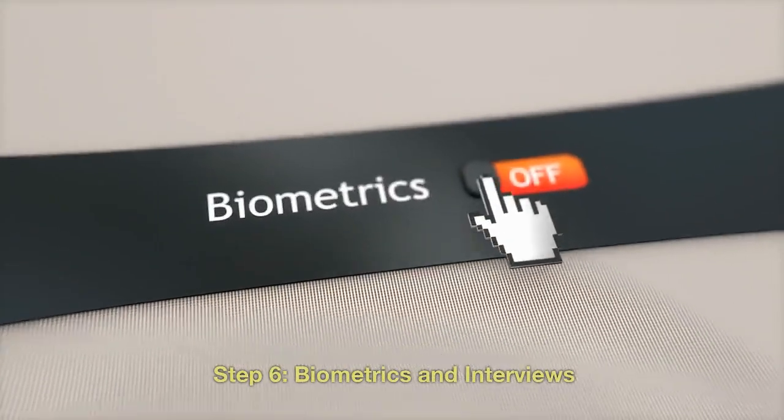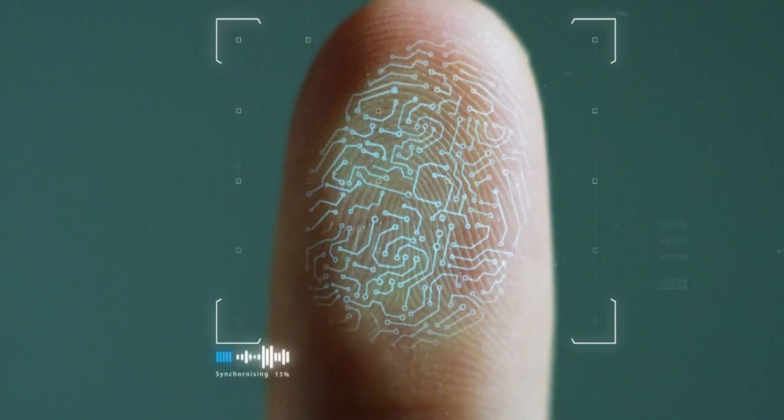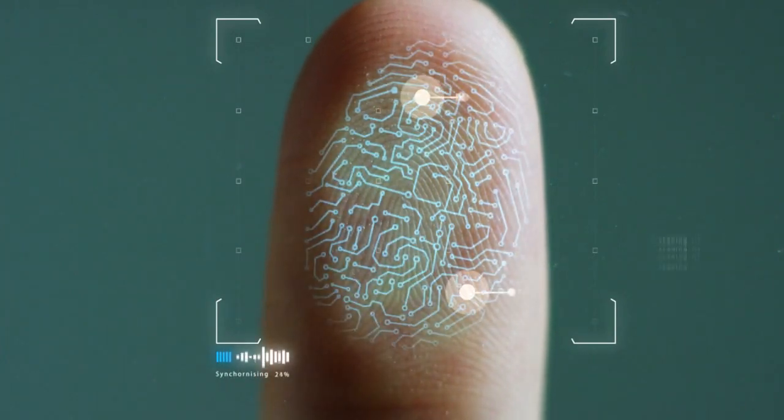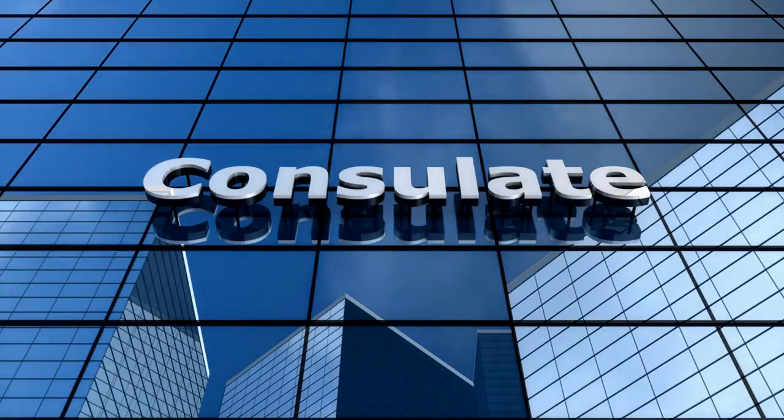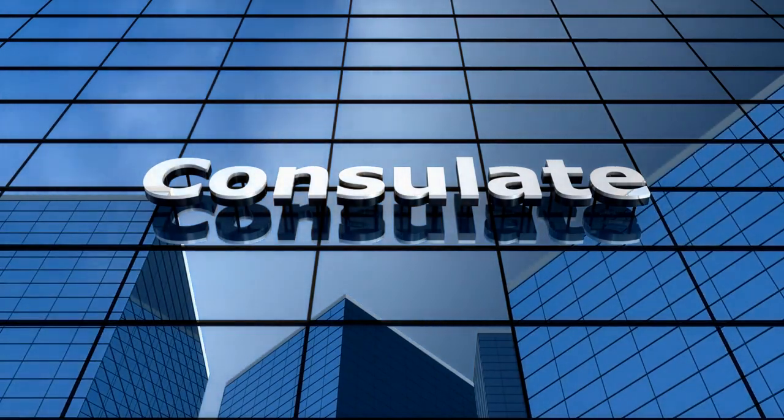Step 6: Biometrics and interviews. Depending on your nationality, you might need to provide biometric information — fingerprints and a photograph — at a local application center. Some applicants might also be asked to attend an interview at the Canadian consulate or embassy in their home country.